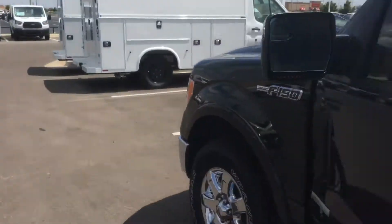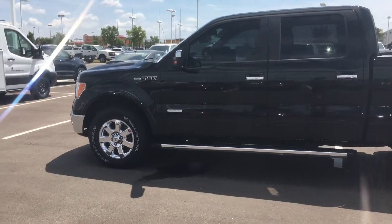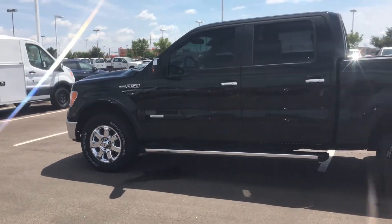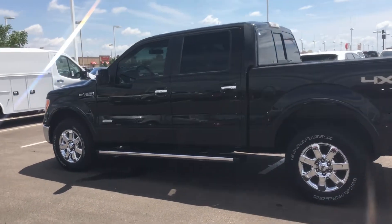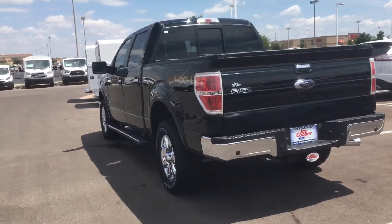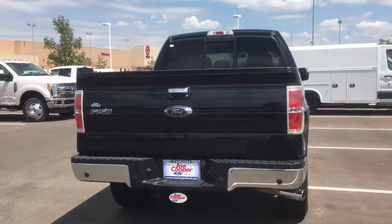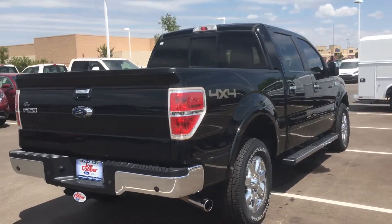Go ahead and step out to show you the great condition it's in on the outside as well. It is 4x4 and it's going to have your EcoBoost engine. As you can see, it's in great shape.